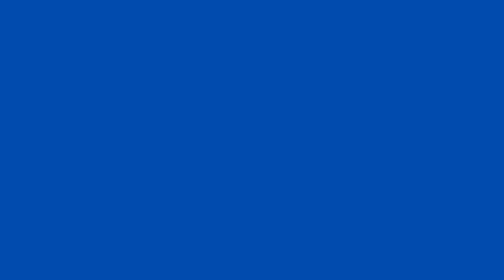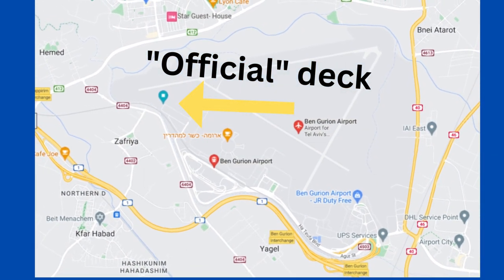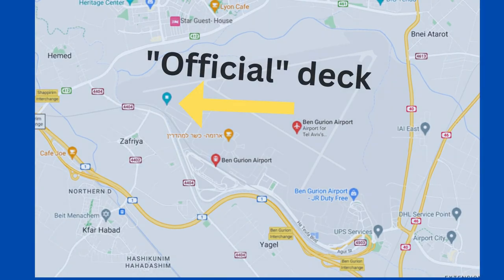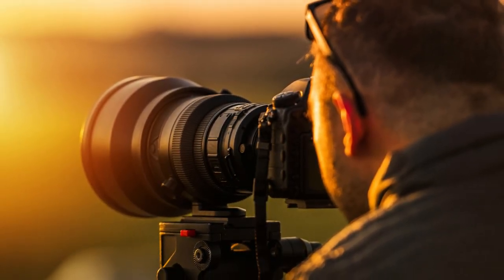Now let's talk about places to do the planespotting. For capturing departures coming off runway 26, the Israel Airport Authority has set up a sort of official flight spotting deck. Be aware that this is somewhat far removed from the runway, so if you're planning on taking photos and videos of what you're spotting, you're going to need a pretty decent telephoto lens.